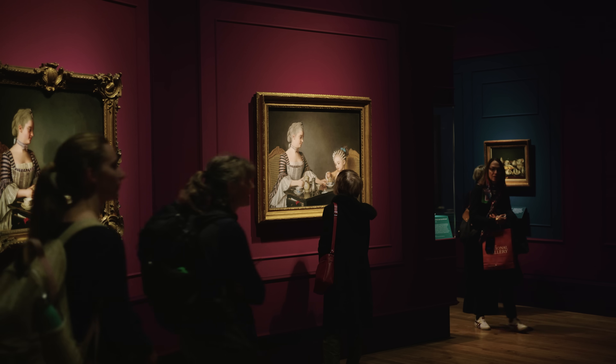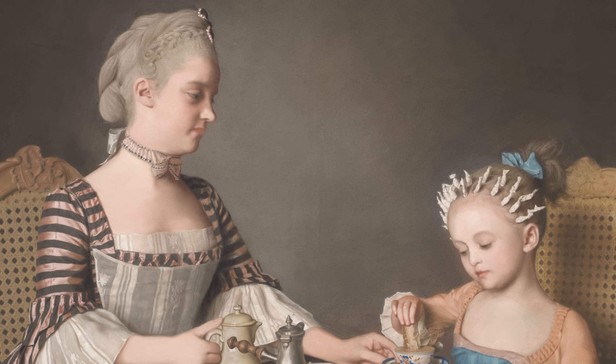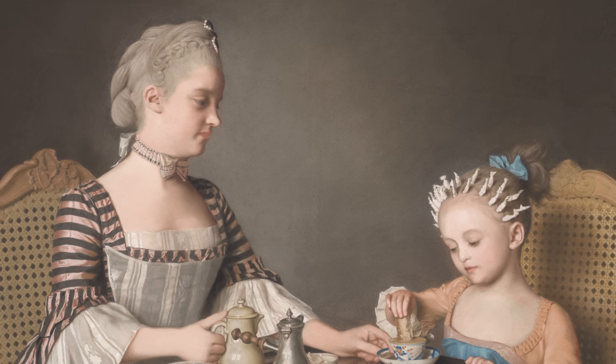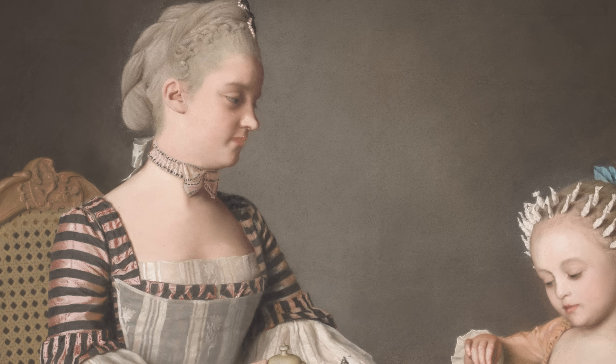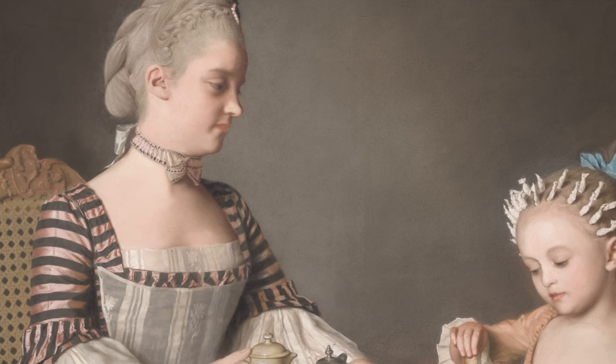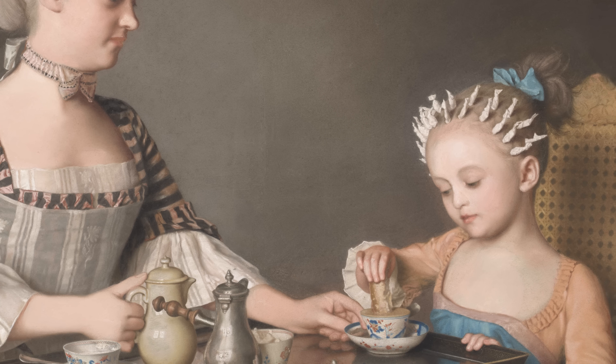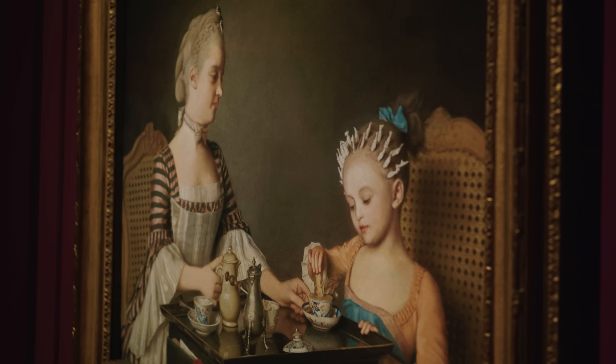I've always wanted to put on a pastel exhibition here at the National Gallery. It's not a medium that's very well known, and it's not a medium that's particularly well studied. Pastel is magical — it's this strange medium that is really unfamiliar today. In the National Gallery we have two and a half thousand oil paintings and fewer than a dozen works in pastel. Once we acquired the Lavergne Family Breakfast, that really was the impetus to put this exhibition on — to give this particular painting its moment in the spotlight and to give people a little glimpse into the world of pastel.